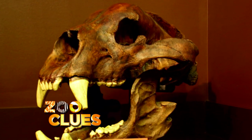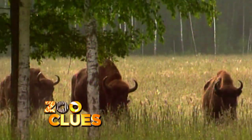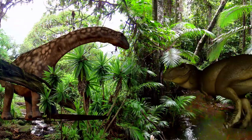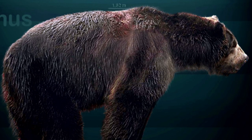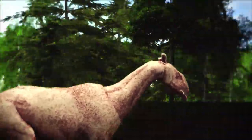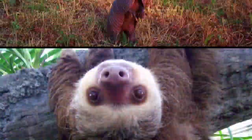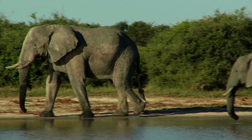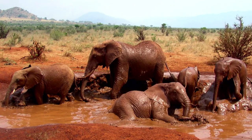Today on Zoo Clues, we're going to explore what the Americas looked like a million years ago, long before humans, and meet the incredible animals that lived there, including the biggest predator that ever lived in the Americas after the dinosaurs, and the colossal ancestors of armadillos, sloths, bears, cats, beavers, and even elephants.